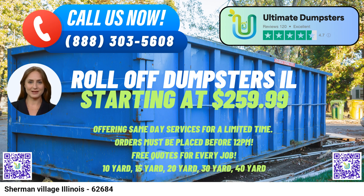Fact about Sherman Village. Nestled in the heart of Illinois, Sherman Village is renowned for its close-knit community and picturesque landscapes. The village boasts a rich history that dates back to its establishment, adding to the charm of this delightful locale. Ready to take advantage of our unparalleled services?